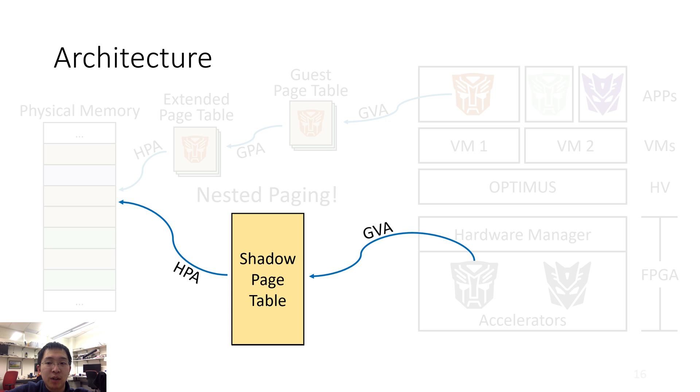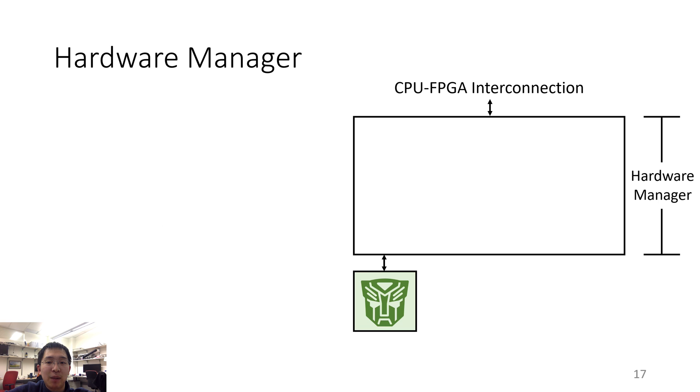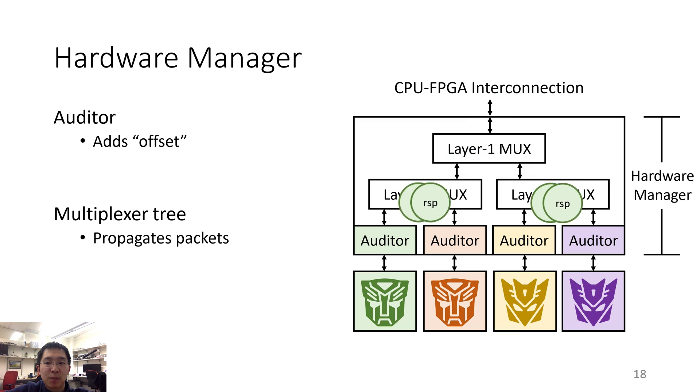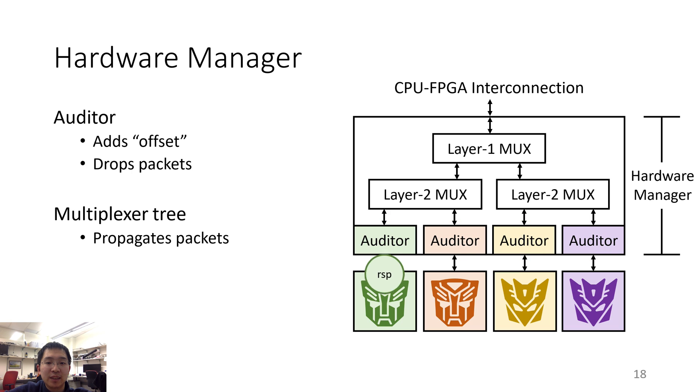Now that I have talked about shadow page table slicing, the next important component is called the hardware manager. The hardware manager adds the offset to the guest virtual address to support page table slicing. It does this using a component we call the auditor. The auditor is the first component inside the hardware manager that a packet goes through. Each virtual accelerator has its own auditor and these auditors are all connected to a multiplexer tree. The auditor adds the offset to the guest virtual address and propagates the packet to the multiplexer tree, which then propagates the packet to the CPU-FPGA connection. When the response comes back, the multiplexer tree propagates the packet to all auditors, and each auditor decides whether a packet belongs to its corresponding accelerator — if not, it drops the packet; otherwise, it sends the packet to the accelerator.